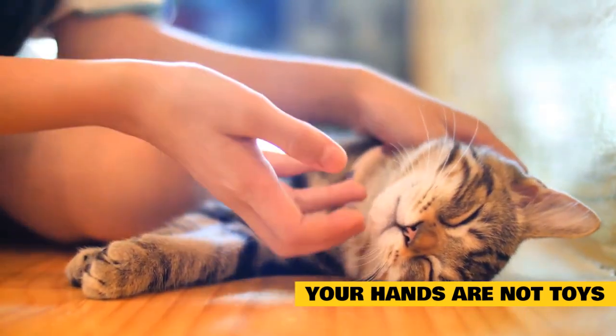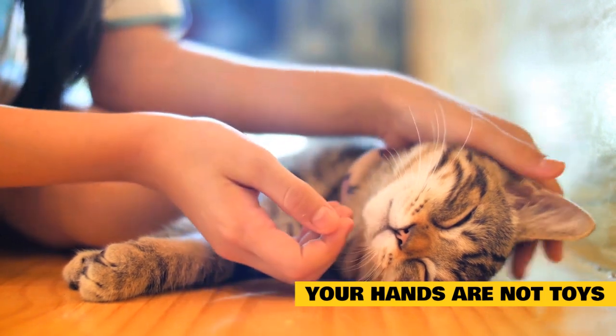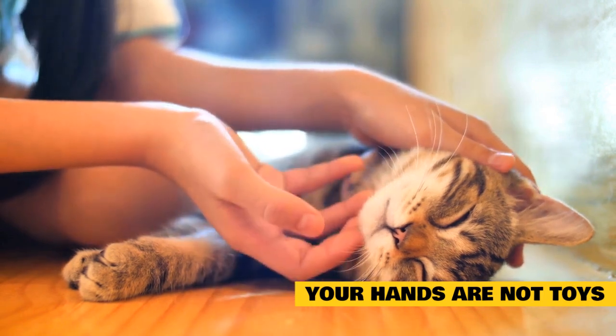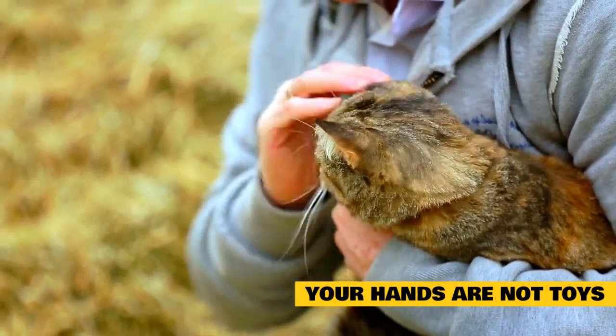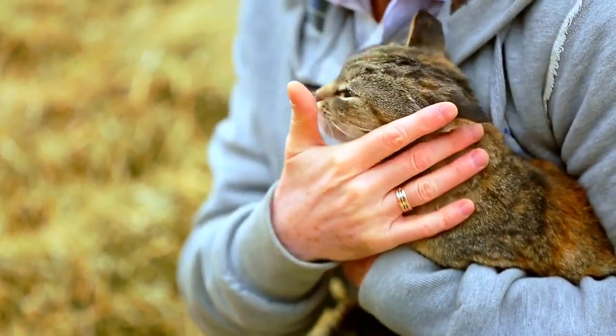Do not use your hands as toys and roughhouse with them, as they will not likely hurt you when they are kittens, but once fully developed they will think they can still play this way despite having larger and stronger jaws and claws. Hands should only be used for petting and carrying. It should be established early that any mouthing is painful to you, even when it may not be. Once this is established, you will need to direct playful behavior onto other objects.